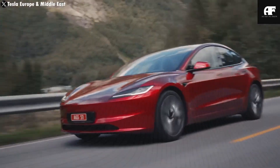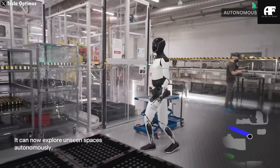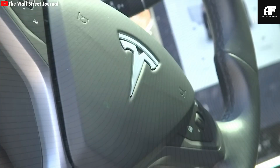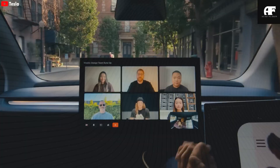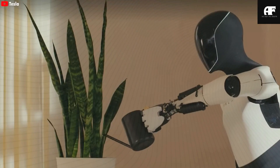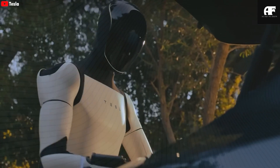Is this kind of technology something you'd actually want in your home? Comment 1 if you think robots like Optimus will be common in households within the next five years, or comment 2 if you don't think so. We're also close to hitting 135,000 subscribers — if you've gotten value from our videos, now's the time to hit that subscribe button and be part of the journey.